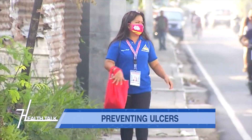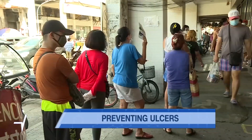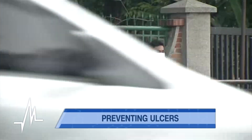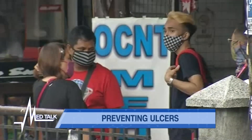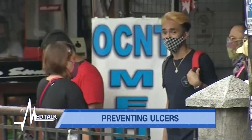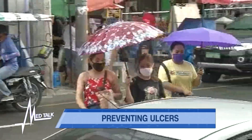The problem with ulcers caused by chronic NSAID intake is that they are more prone to gastrointestinal bleeding, which needs closer monitoring and may add significant morbidity and mortality for the patient.